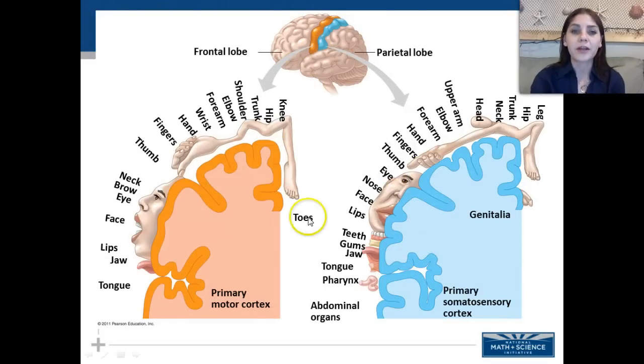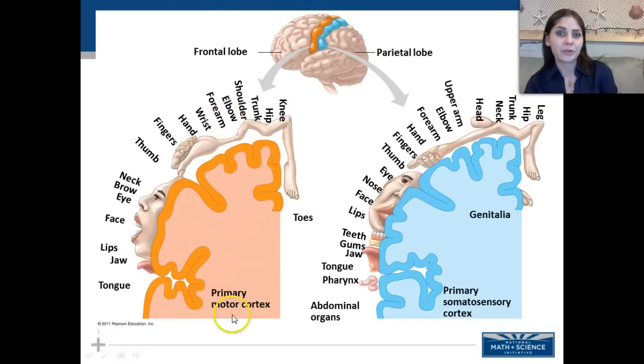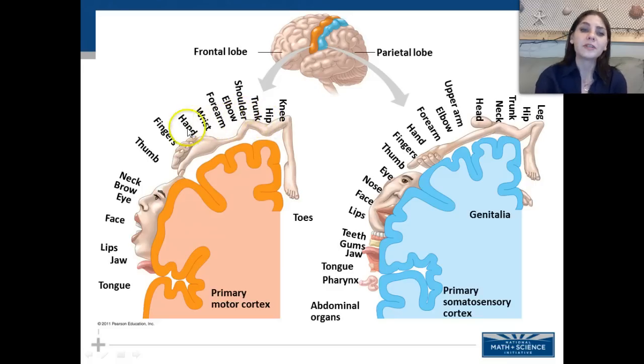Here we see the frontal and parietal lobes and what they control. The primary motor cortex in the frontal lobe maps to body regions including the knee, hip, trunk, shoulder, elbow, forearm, wrist, hand, fingers, thumb, neck, brow, eye, face, lips, jaw, and tongue. The somatosensory cortex in the parietal lobe maps to regions including the genitalia, leg, hip, trunk, neck, head, upper arm, elbow, forearm, hand, fingers, thumb, eye, nose, face, lips, gums, teeth, jaw, tongue, pharynx, and abdominal organs.